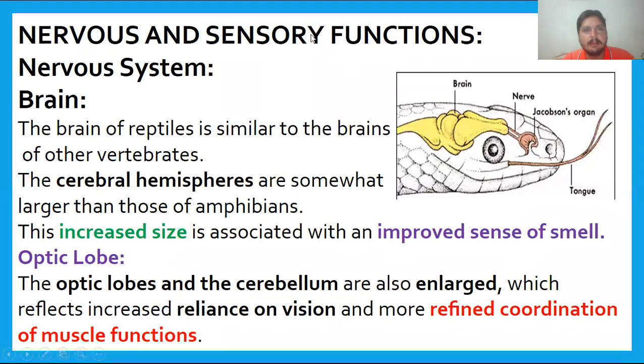The first topic is the reptiles' nervous system and sensory functions. The nervous system consists of different parts, including the brain, sensory structures like the eyes, olfactory organs present in snakes, and the hearing structure. The brain in reptiles is similar to other vertebrates. Looking at the diagram, you can see the brain is divided into three parts: forebrain, midbrain, and hindbrain.